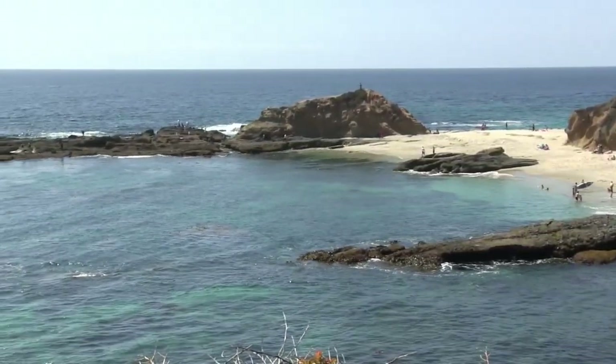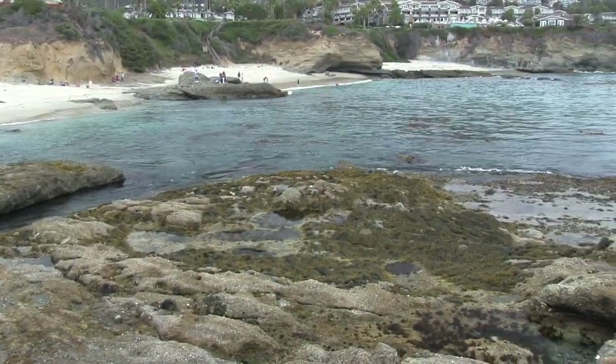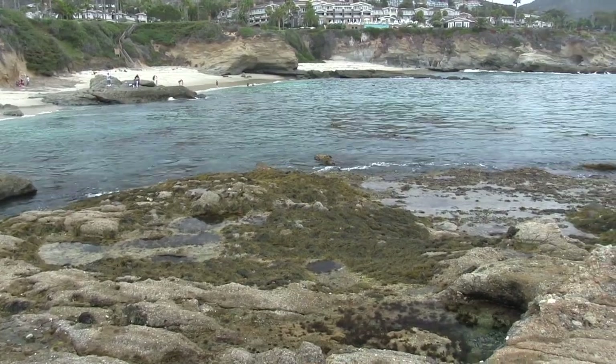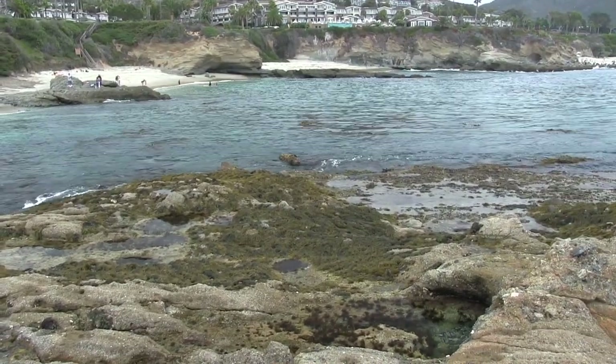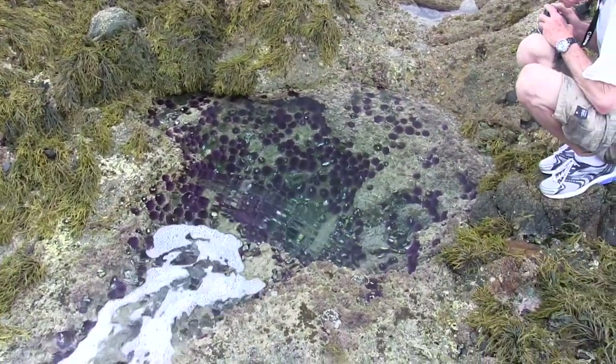Goff Island to the north is less crowded and offers a lot to see. There is a small bay located between these two locations that has crystal clear blue water and is protected from larger waves. Goff Island also has several deep pools that are loaded with sea urchins.